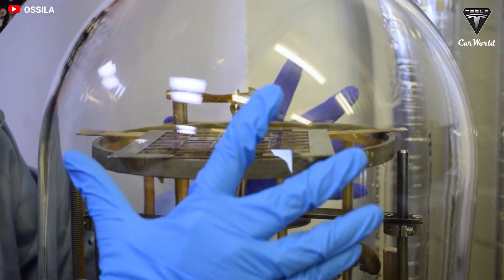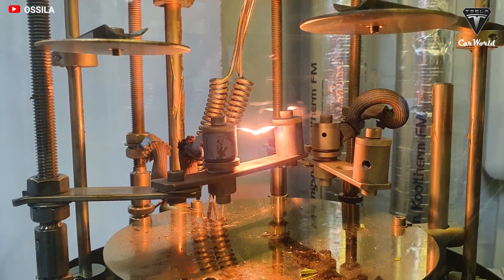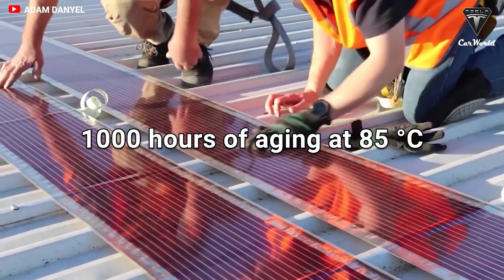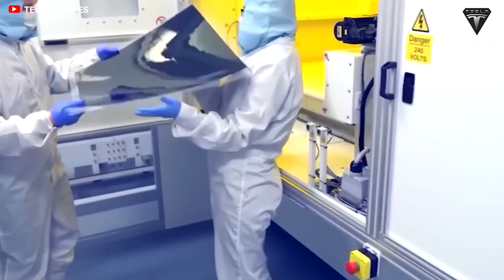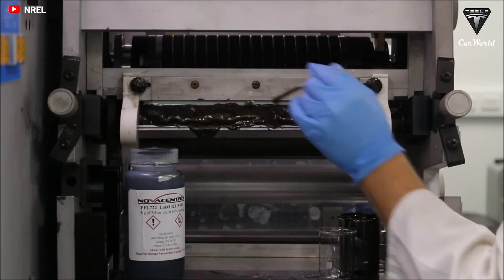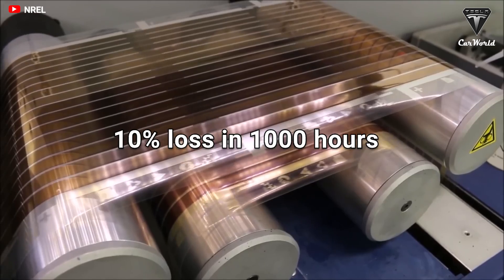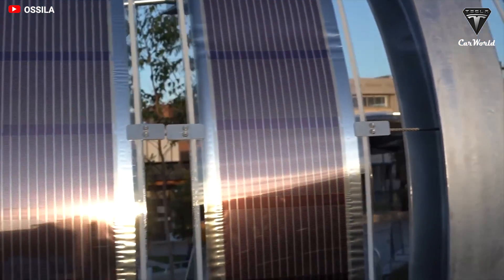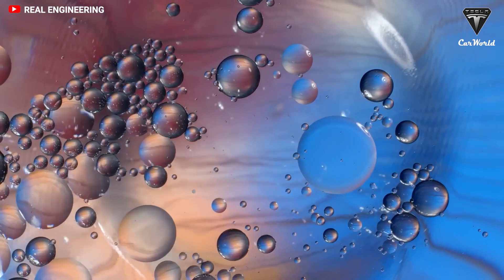According to the researchers, perovskite solar panels achieved no loss in 1,000 hours of aging at 85 degrees Celsius, and no loss in 1,000 hours of light soaking at an open circuit, and less than 10% loss in 1,000 hours of operation at the maximum power point by employing this new technique.